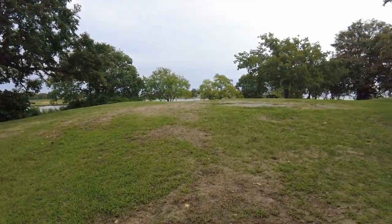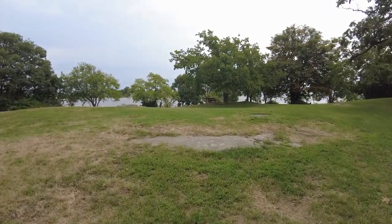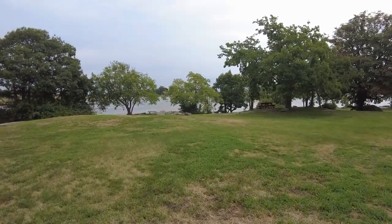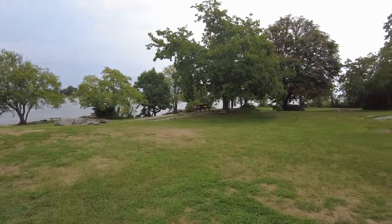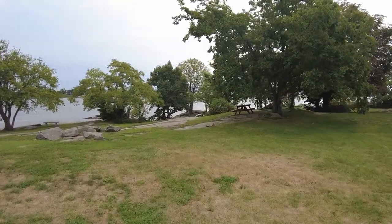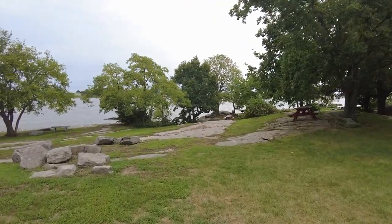The place is absolutely gorgeous. A lot of people come here on holiday — Memorial Day, Labor Day — it's going to be super busy. Picnic tables all around. It's a nice little granite bedrock outcrop on the edge of this channel of the West River.